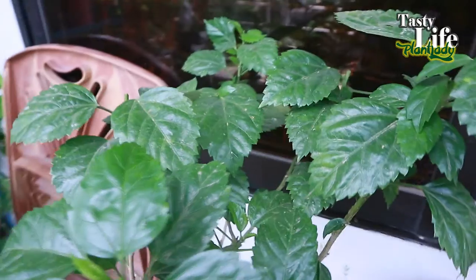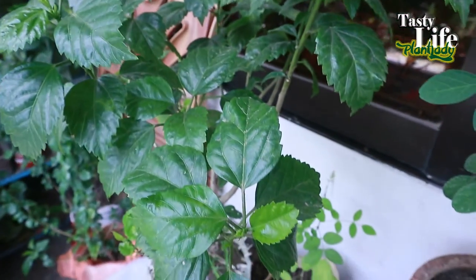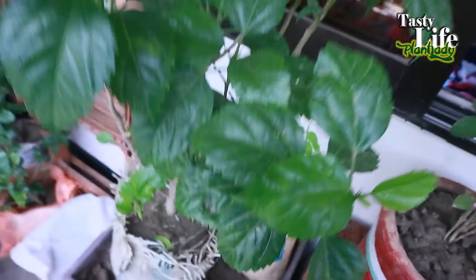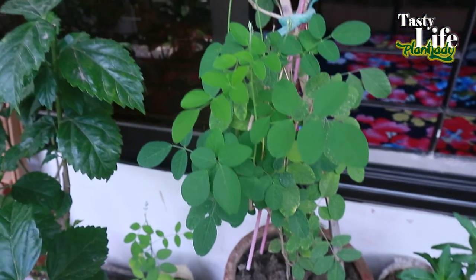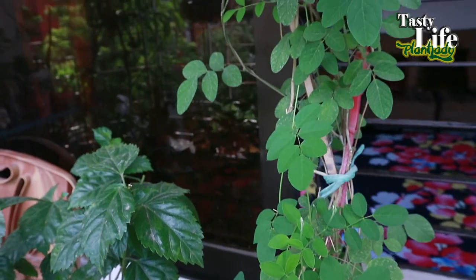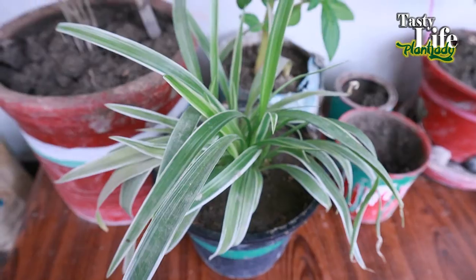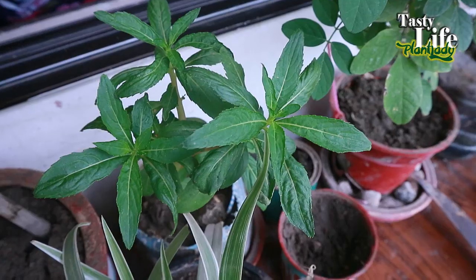Here is another hibiscus — this is a red one, red hibiscus with five petals. I just bought it from the nursery and I'm going to plant it today. And here is my blue pea buttervine plant, and beside it is my spider plant.